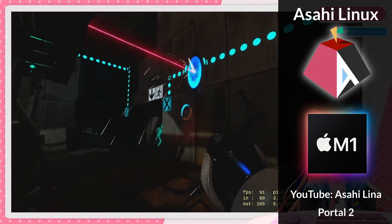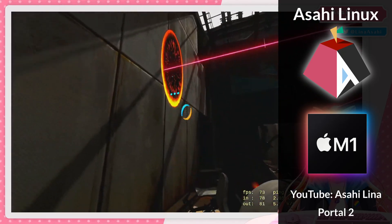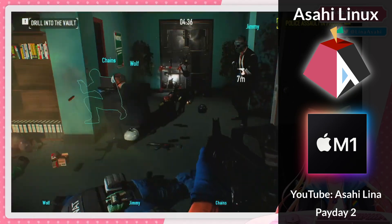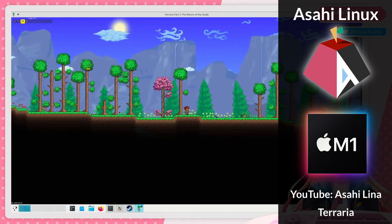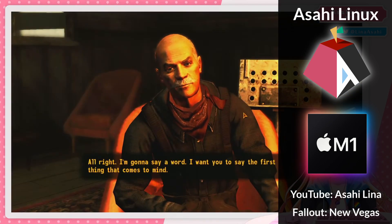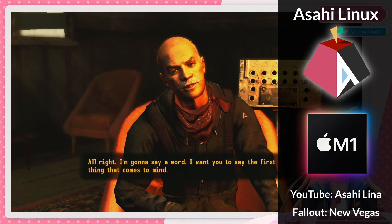If you like gaming on a Mac, this is probably the biggest breakthrough that's happened so far. There are now 34 Steam games that run through Proton on Asahi Linux on a Mac. These include plenty of basic 2D games, but the 3D graphics drivers are now developed enough to run several advanced 3D titles.